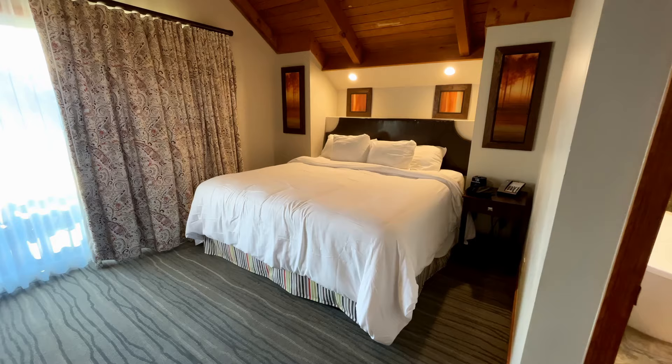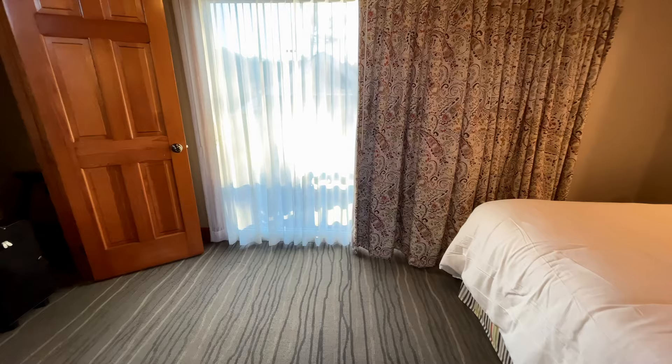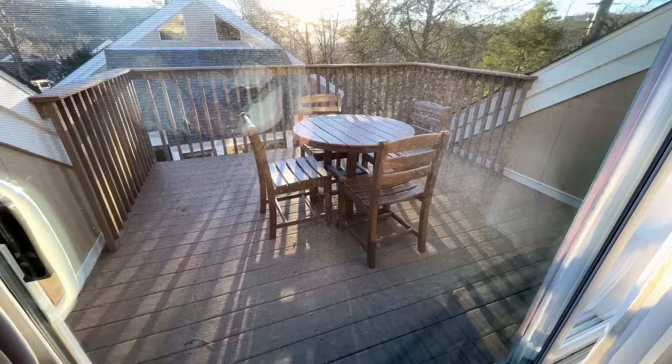This is the master bedroom. Very nice king and a nice big balcony outside, shooting right into the sun, so this will be kind of interesting. But as you can see we have a very nice balcony. Maybe we can have breakfast out there one day.